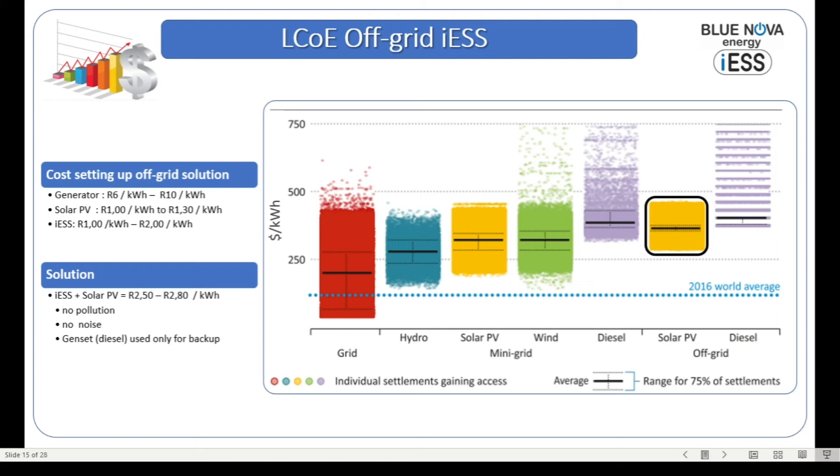If one considers solar PV on its own — meaning just grid-tied solar generation — costs are confirmed in the region of about one rand per kilowatt-hour up to about one rand thirty, depending on the size of the site. If one then looks at the integrated energy storage component, the cost of ownership over a 13-year period is in the region of about one rand to two rand per kilowatt-hour, depending on the size of the storage. The cost of ownership of an ESS system is in the region of one rand to two rand per kilowatt-hour.